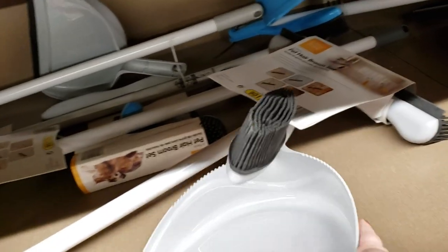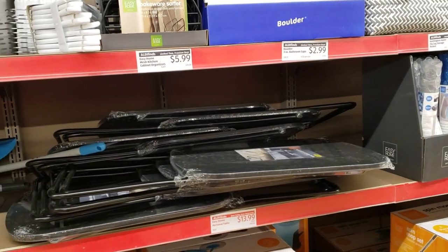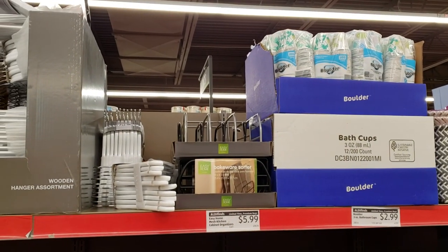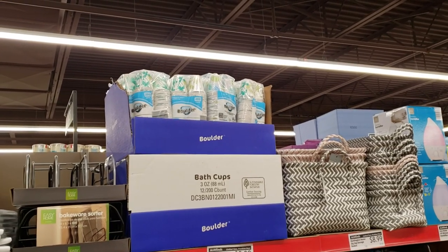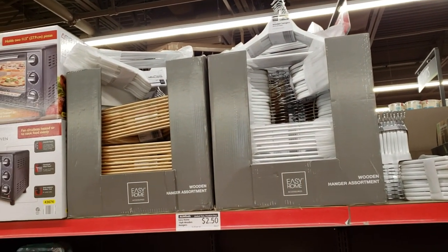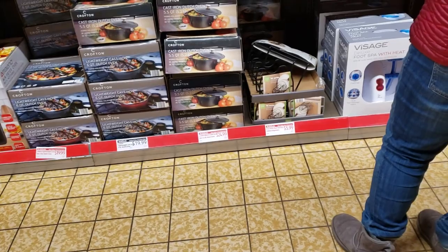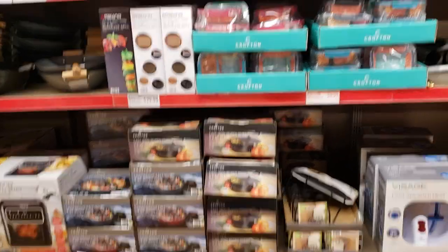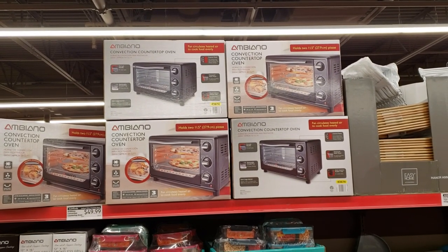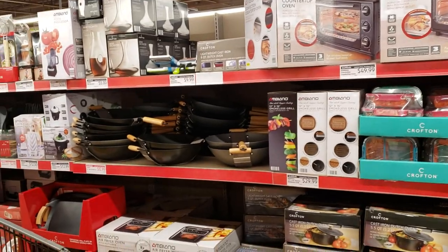Easy Home three-piece pet set with cool rubber bristles — just $14.99. Personal table for $13.99, like a coffee table. Easy Home mesh kitchen cabinet organizers — pretty cool — $5.99 for putting your bakeware and stuff. $2.99 for 200 cups. $2.50 for a 10-pack of wooden hangers — limited time premium buys. They also have lid storage for $5.99. They've had these cast iron pots for a while. $49.99 for the convection countertop oven — fan circulates heated air to cook food evenly.